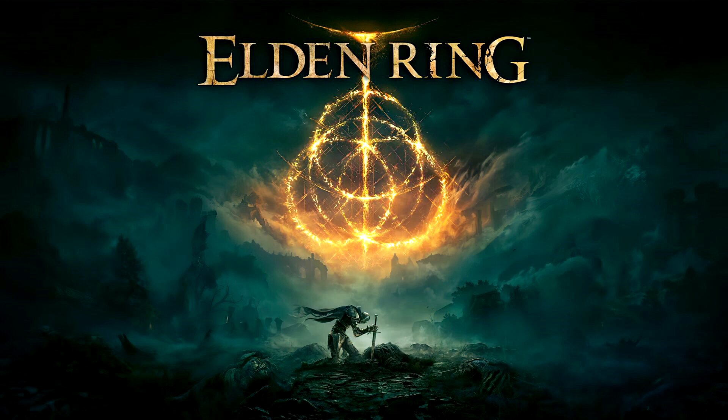Even with its technical hiccups, however, the game is worth experiencing for fans of the Souls series, as it is the natural evolution of the successful formula created by From Software, as highlighted in the review.